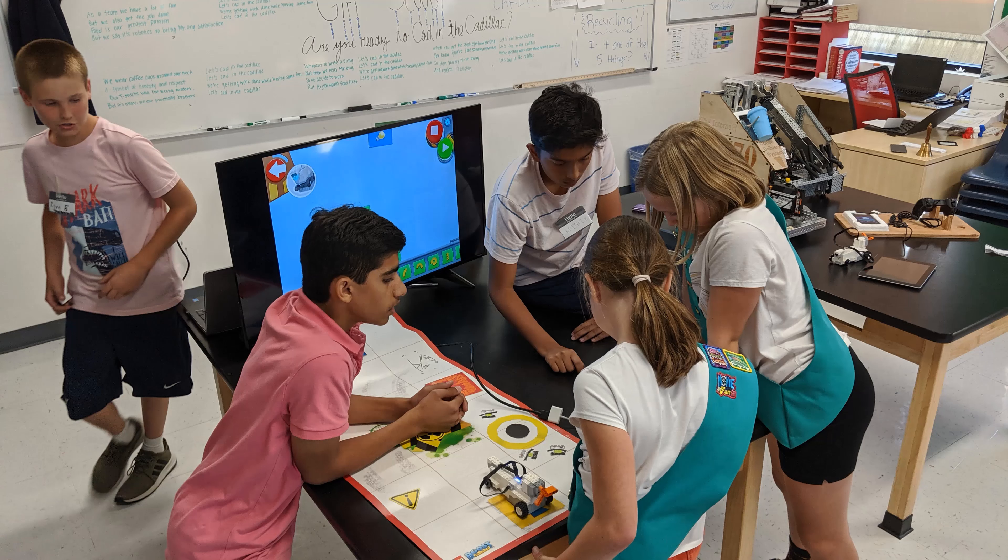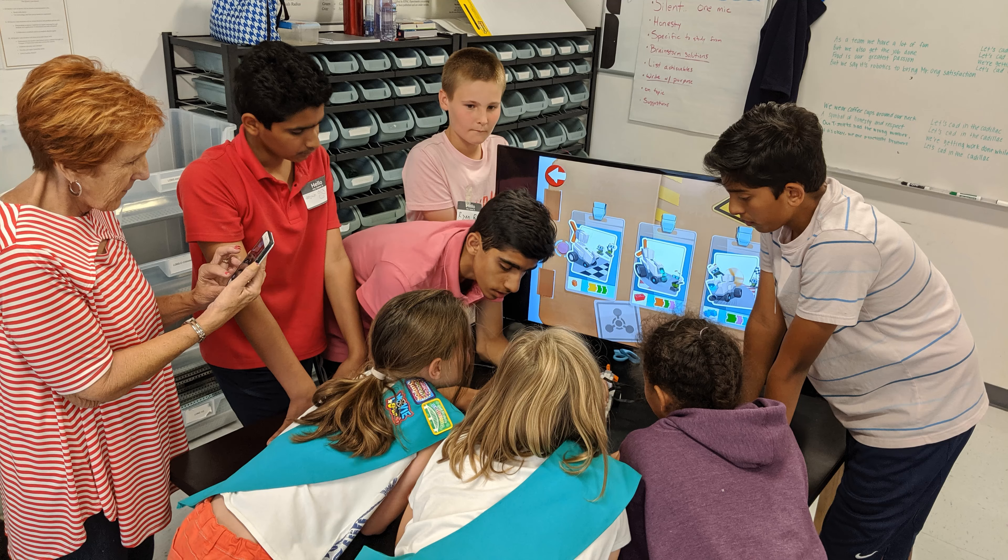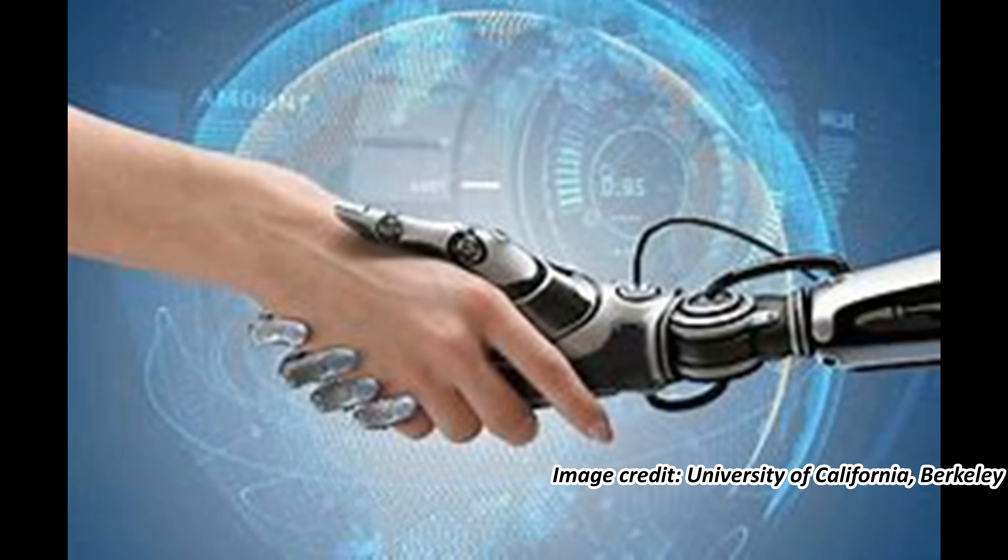You will also learn how robots work. A robot has to follow instructions so that it knows exactly what to do. We do this by programming, which we will also learn how to do in this course. One day, you can make a robot that will change the world.